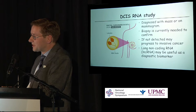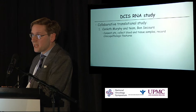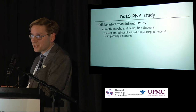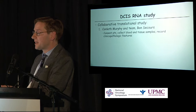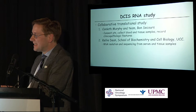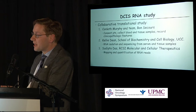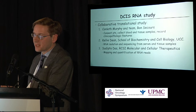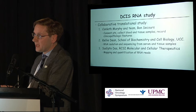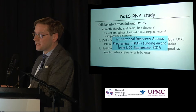We have initiated an investigator-initiated collaborative translational study. On the clinical side, we identify patients at the breast cancer MDT, consent them, collect blood and tissue samples, and record the clinical pathologic features of their DCIS. We send samples to Kelly Dean in the School of Biochemistry and Cell Biology at UCC, who performs RNA isolation and sequencing from serum and tissue samples. She collaborates with Sadiq Das at the Royal College of Surgeons of Ireland, who maps and quantifies the RNA reads. This is hoped to lead to a test to identify patients with DCIS in the future. The study was granted a Translational Research Access Program funding award from UCC in September 2016.